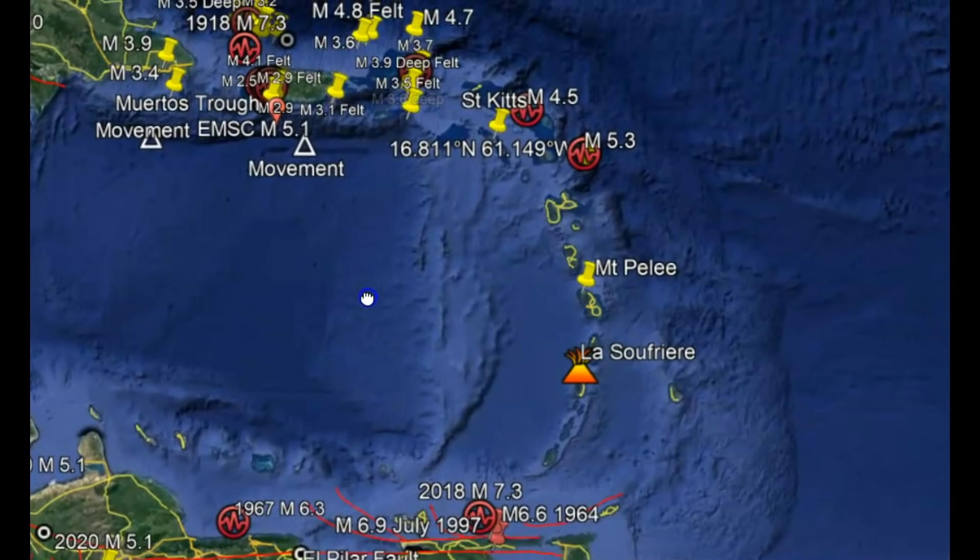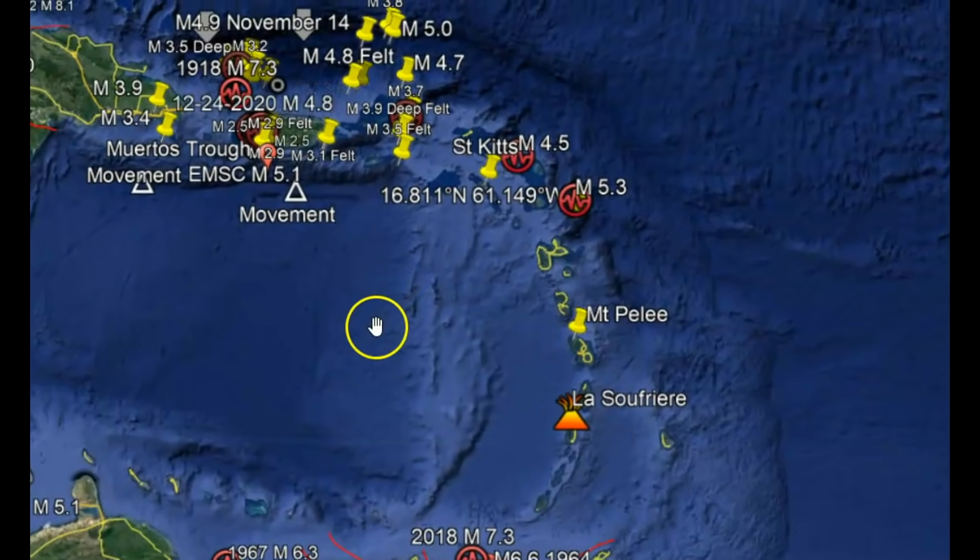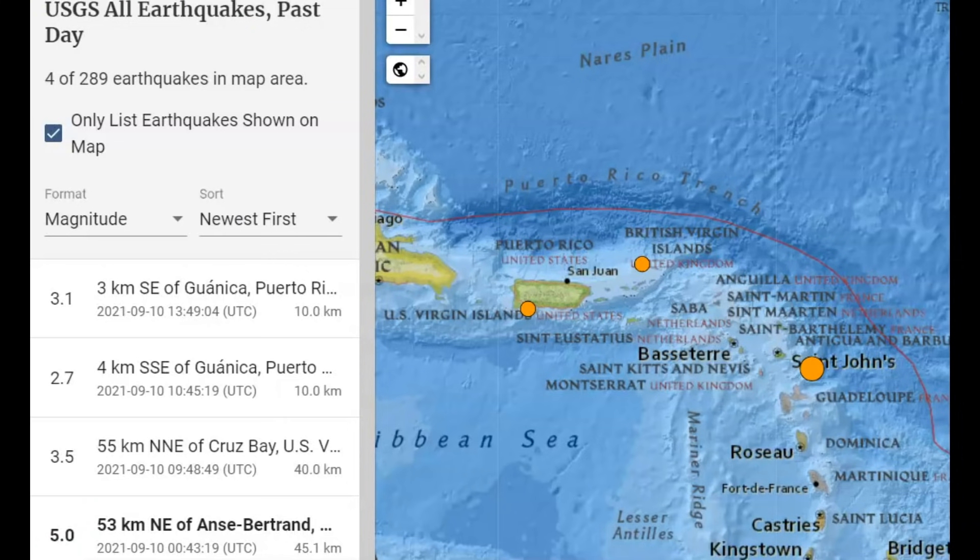As you have noticed, the continents seem to be moving, creating more and more earthquakes and volcanic eruptions. Up there in Iceland, they just raised the aviation level because of the eruption of that volcano. USGS, which doesn't report all the earthquakes that happen over here in this location, is only reporting four within the last 24 hours.